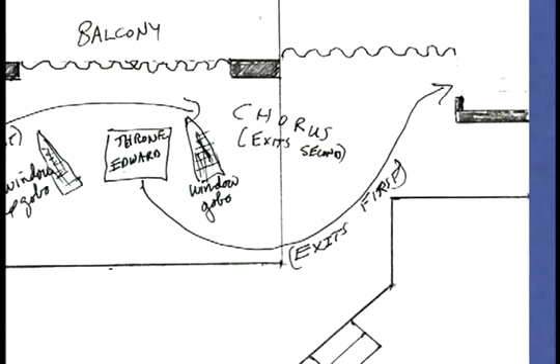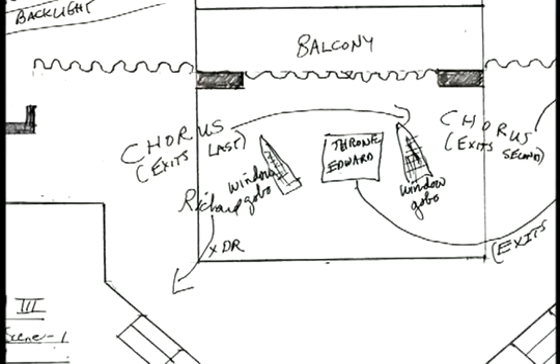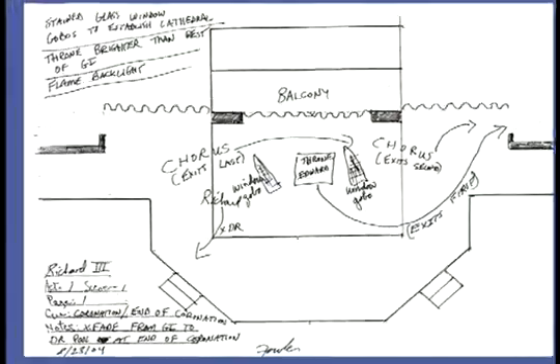I made quarter-inch ground plans of the stage and set, marked when and where characters moved, and started finalizing how I would light the show. I re-checked these ideas at other run-throughs, and I finally had enough material to start my hanging plot.